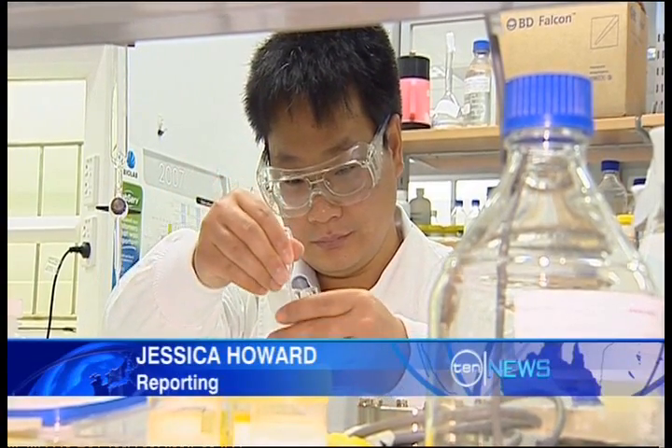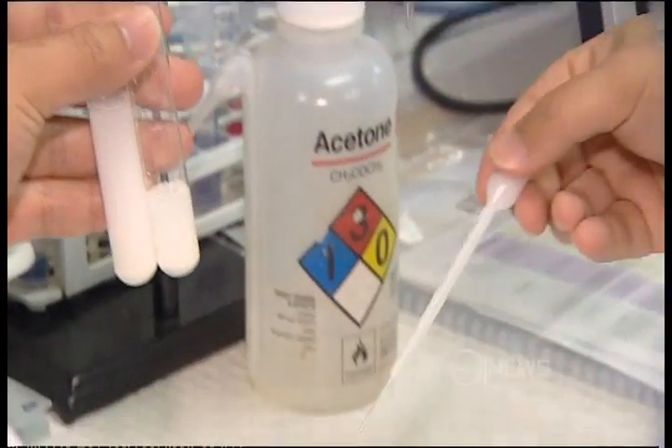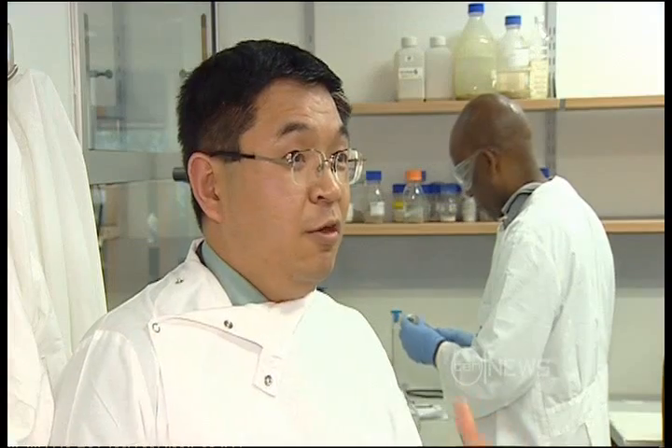From little things, big things grow. The tiny particles in these test tubes could prove the biggest weapon yet in the battle against global warming. If this is going to be made into solar cells — cheaper, highly efficient — and we have our renewable energy supply for the future.